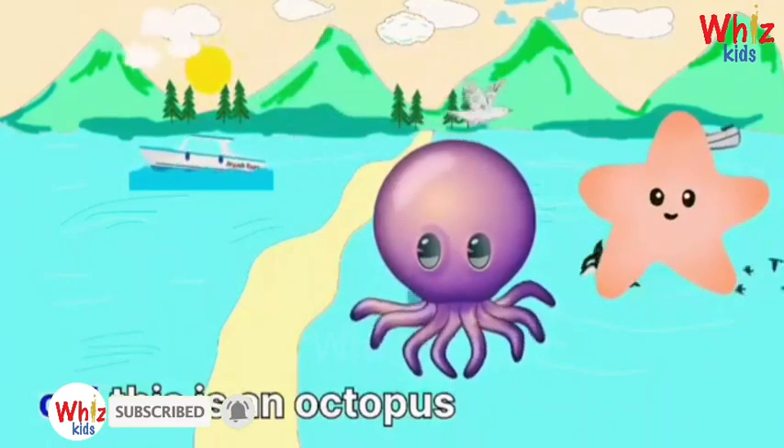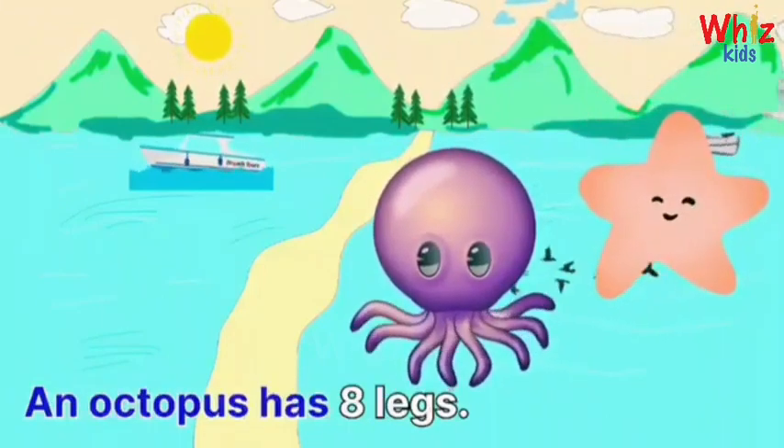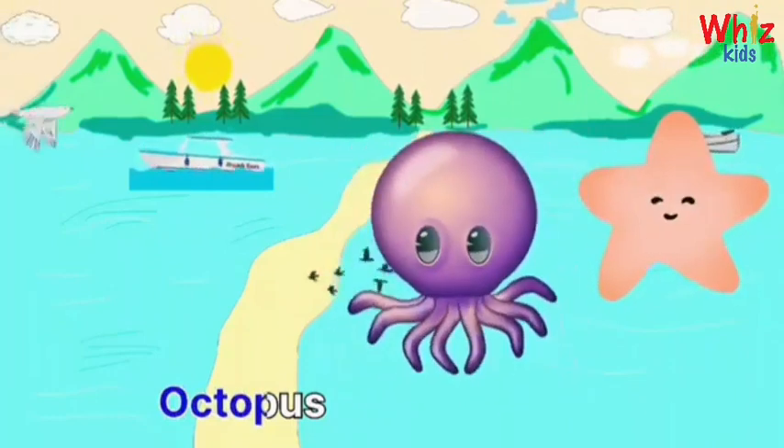Oh, this is an octopus. An octopus has eight legs. Octopus.